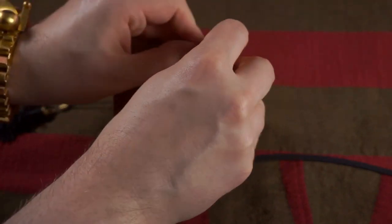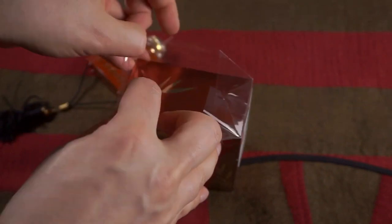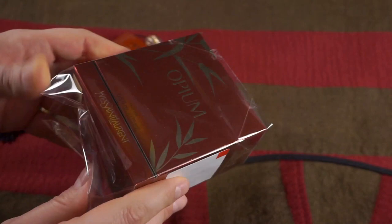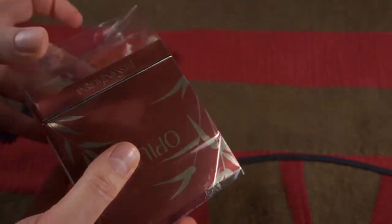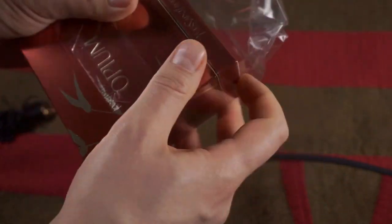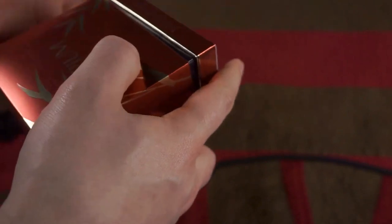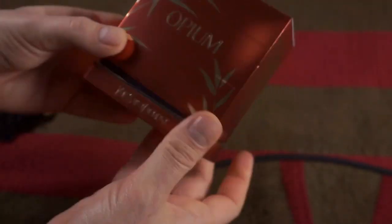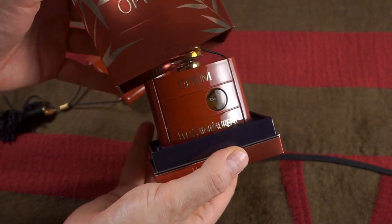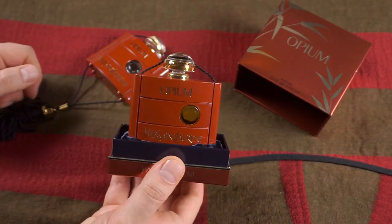Unfortunately, I know a lot of you have been asking me where to get Opium. You can still get it in Europe, but unfortunately even in Europe I've noticed it's the end. I think they only produced it for a short period of time — in 2017 to be exact. Oh, there it is. Oh, I'm always in awe, every single time. Are you kidding me? I love this perfume so much.